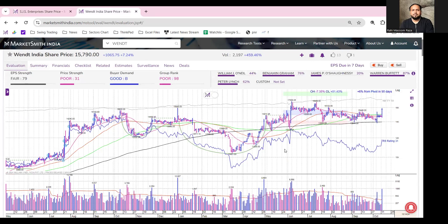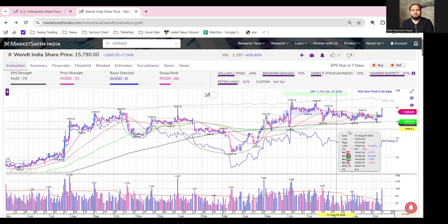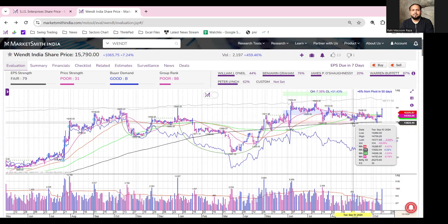The second stock is Vents India, which was also in a correction phase. From 7th June onwards, the stock hit a high at INR 17,000. After that high, the stock went into a consolidation phase, but it also found support near its 200 DMA.